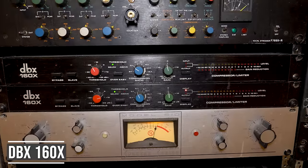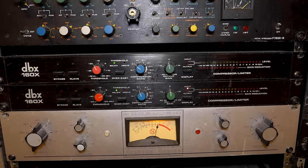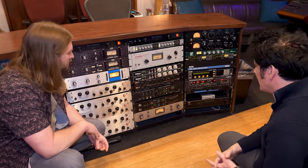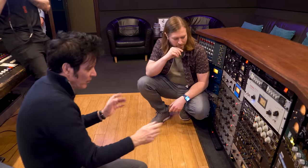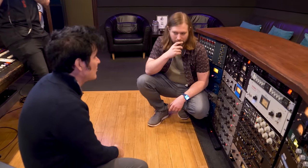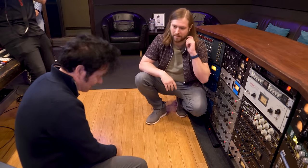The DBX-160X is fantastic. Great on a snare top, bass, lead vocal. I tend to use it on a kick drum. Although I think it's the DBX-160A — whichever one it is, they're fantastic and totally inexpensive. You can get these for like $150.